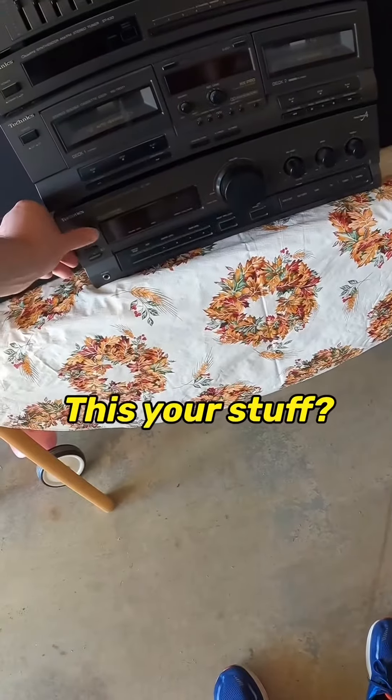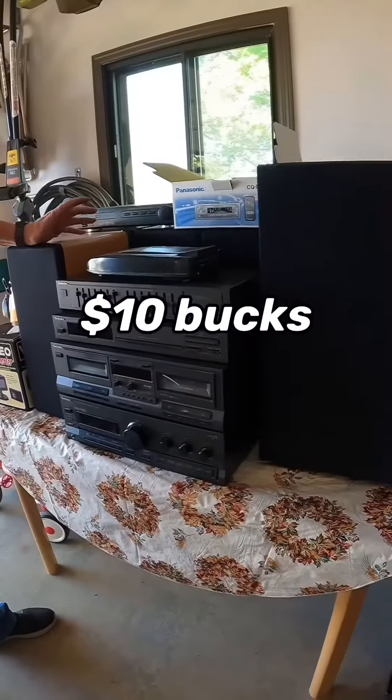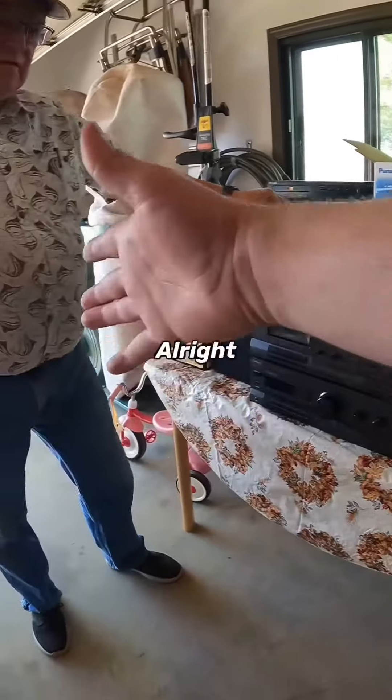Hey, how's it going? Is this your stuff? What are you asking? I'm just curious. $10 for the whole thing. Sounds like a plan.